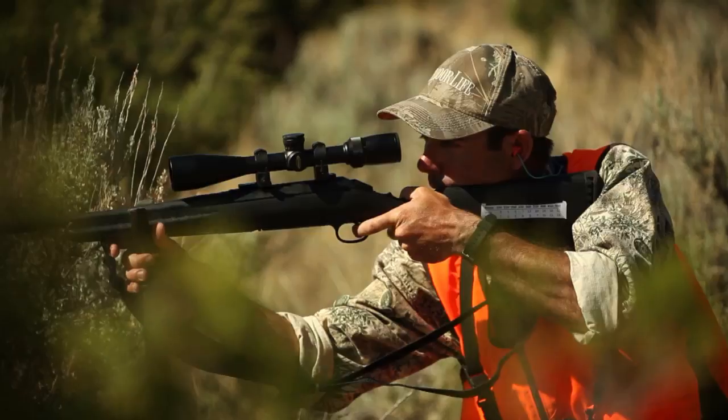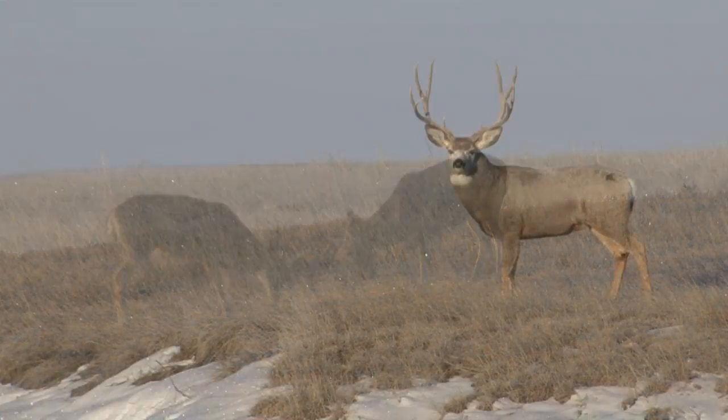I'm Andrew McKean from Outdoor Life, and this is Record Quest. This year, we're on the hunt for record mule deer.